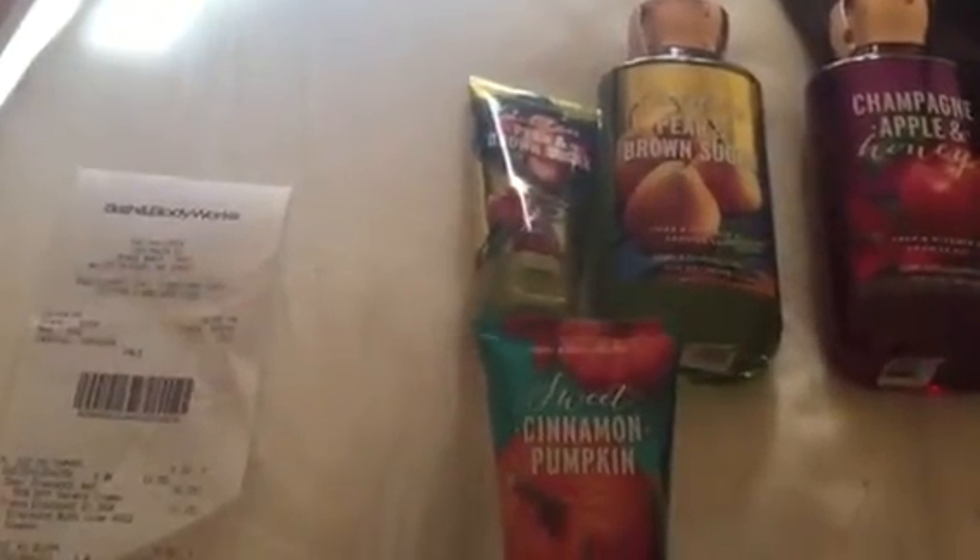Same here. Regular price was $6.00. It was on for 50% off making it $3.00. I had a 20% off of that making it $2.40.